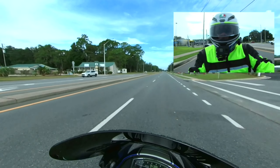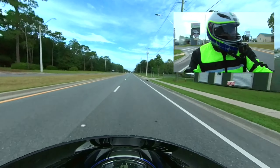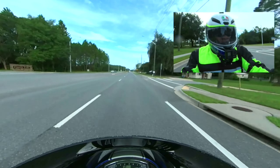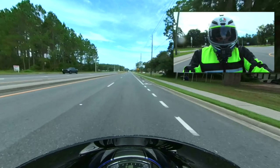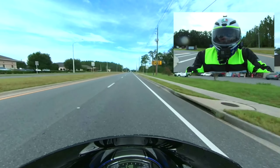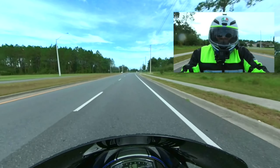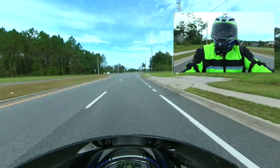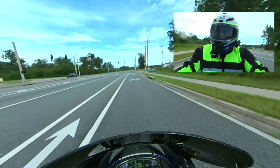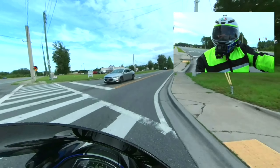So today we are out for some throttle therapy. Put my visor down so I can block some of this wind out. And we are back here in Lake City, Florida. This is August 2023. And as you can see from the topic, was the M109R a great return-to-riding motorcycle? I started the video trying to give you a little bit of exhaust sound.